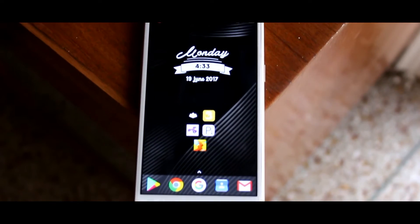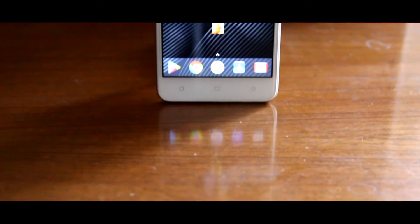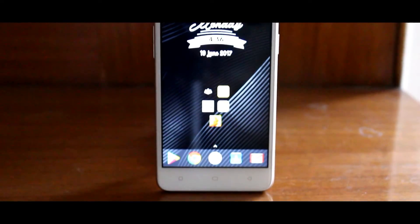Yo, what's up guys, it's Naon here and today in this video we are going to be taking a look at the top 5 apps for the month of June 2017. So without any further ado, let's get started.